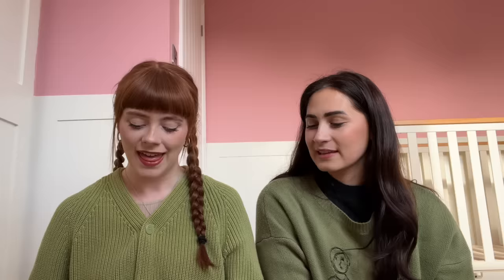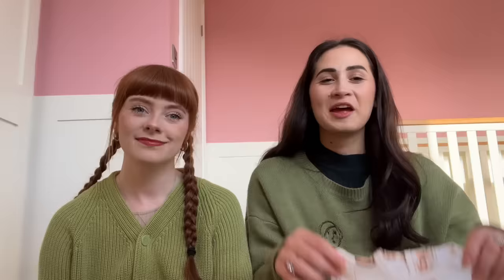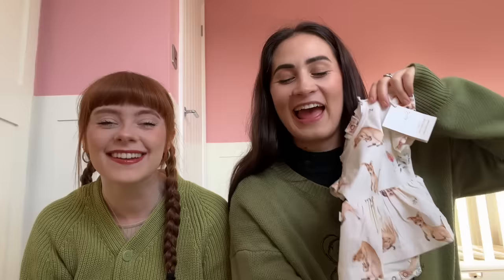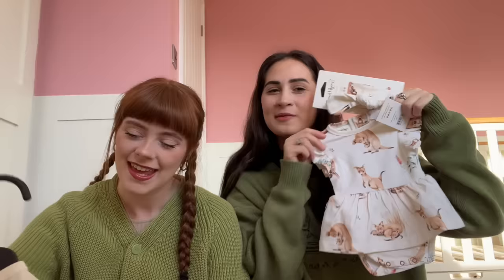The next thing is this cute little knitted set that my cousin got — you've got this top and these little bottoms, and it comes with some cream tights. I just feel like this is adorable and I love sage green. We also have this cute little dress with foxes on it and a matching headband. And then we have this from my nan — it's really cute. The vibe is very girly and we are in love with that.